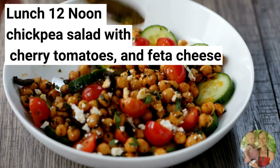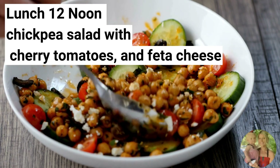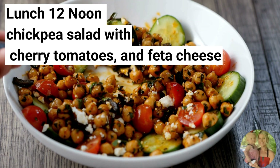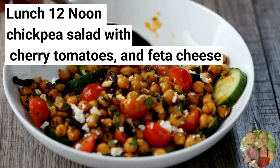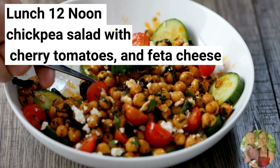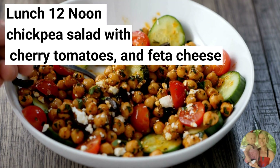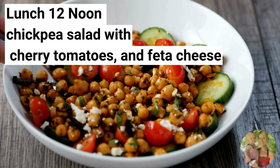For lunch today, you will be having chickpea salad with cherry tomatoes and feta cheese. This is one of my favorite salads — you can drizzle a little bit of avocado oil over it. The chickpeas and feta cheese are relatively low in calories but high in nutrients, making it a filling and satisfying meal that can help you along your weight loss journey.